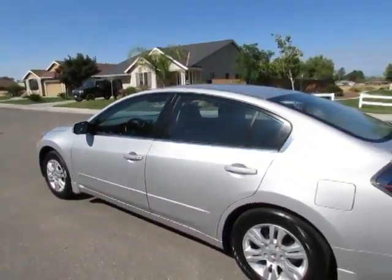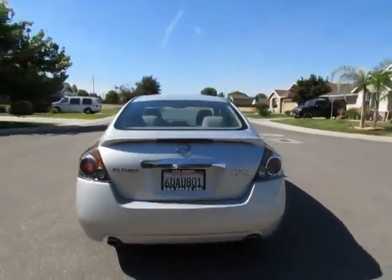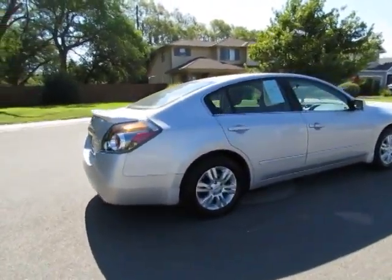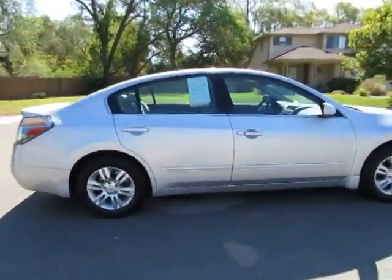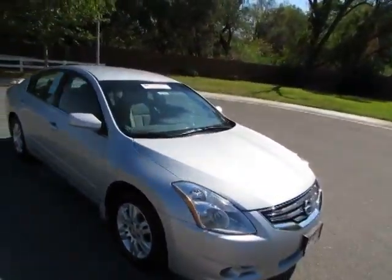R&R Sales Incorporated is a member of Credit Union Direct Lending and can offer low interest rates and reasonable payments to well-qualified buyers. We also have guaranteed credit approval for any credit situation — if we can't get you guaranteed credit approval, we'll buy you a steak or vegetarian dinner.